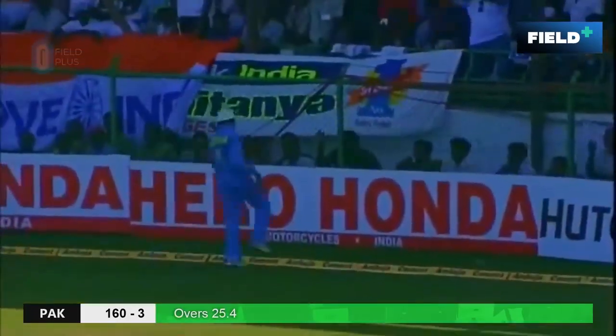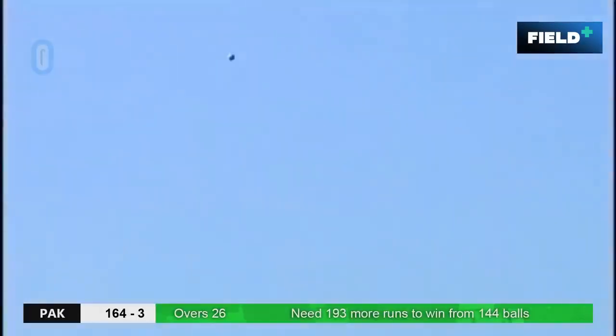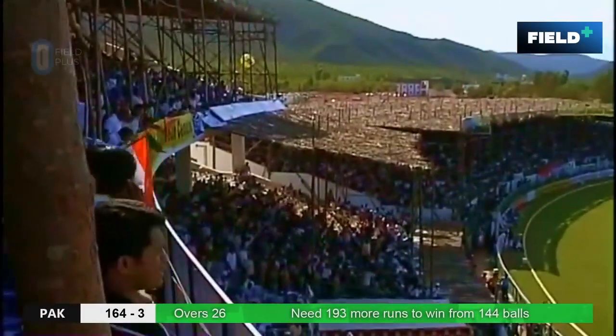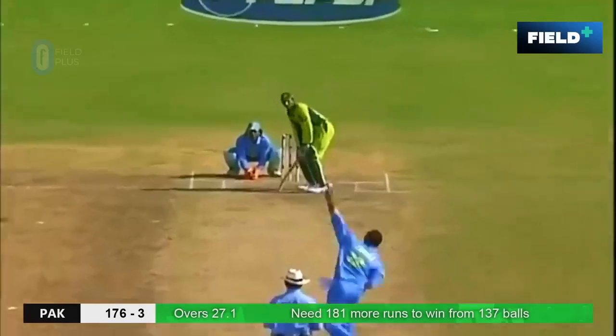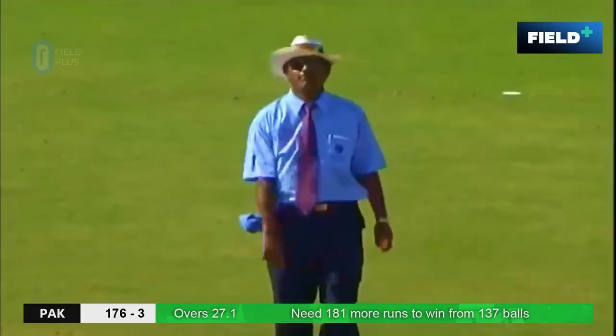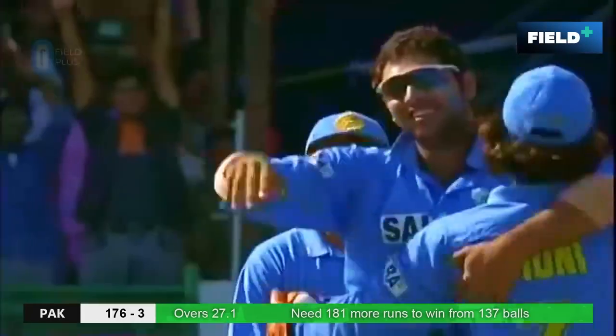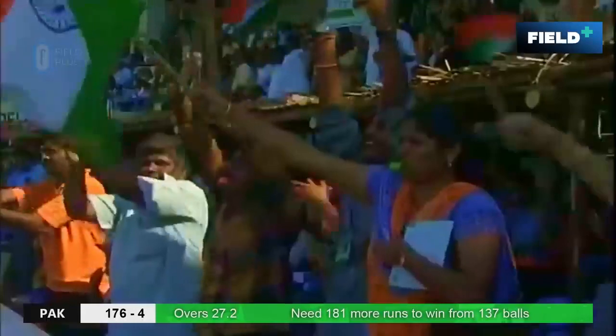He did bamboozle Sachin Tendulkar on that occasion — he's out of the way. Down the track — it's a great hit, it's a straight six. Brilliant from Yusuf Johanna. Given — caught behind. Brilliant catch by Dhoni. So the change is working for India.